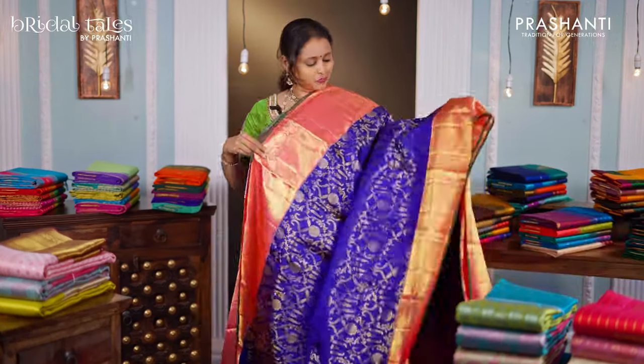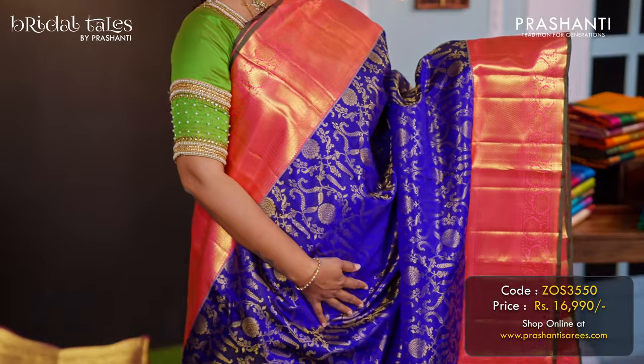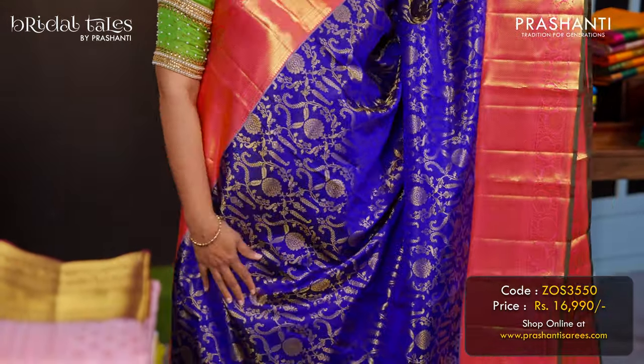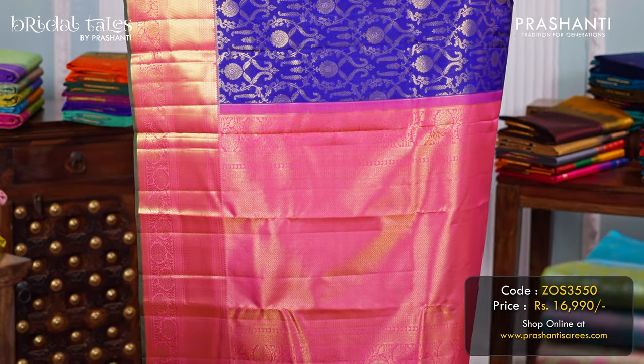Royal blue with peach pink — another gorgeous colour combination with contrast borders with selvedge and green on either side. Floral brocade weaving that runs all over the body. A rich pallu in peach pink, and a contrast matching blouse, priced at ₹16,990.